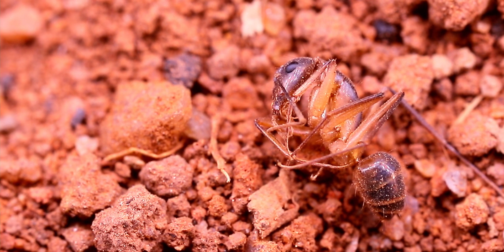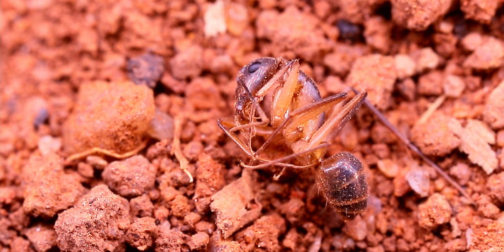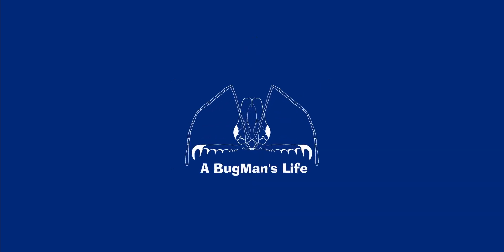This ant took the wrong step and it ended in death. But what caused it and how did this happen? Hello there explorers and welcome to A Bug Man's Life. I'm Ludwig, an entomologist from South Africa, and today we're taking a look at one of nature's best trappers.